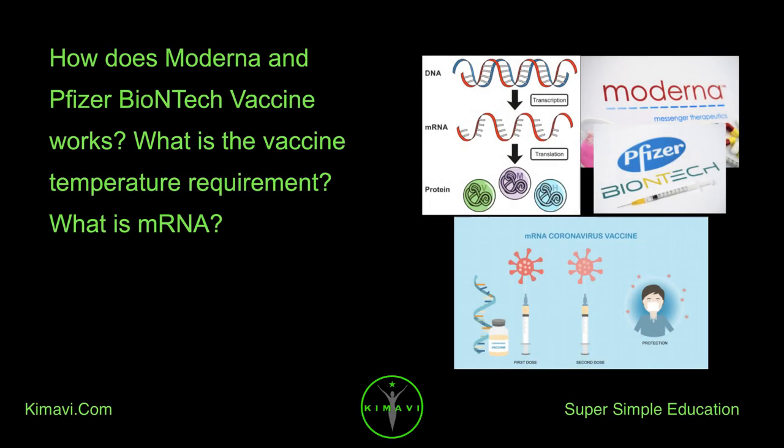How does the Moderna and Pfizer-BioNTech vaccine work? What is the vaccine temperature requirement? What is mRNA?